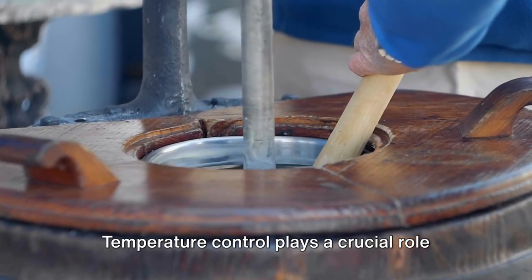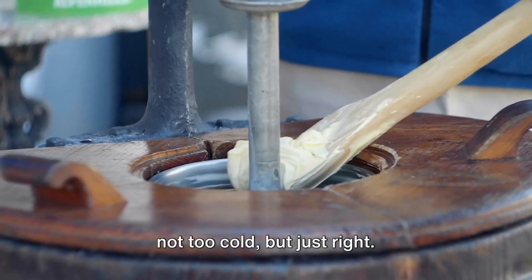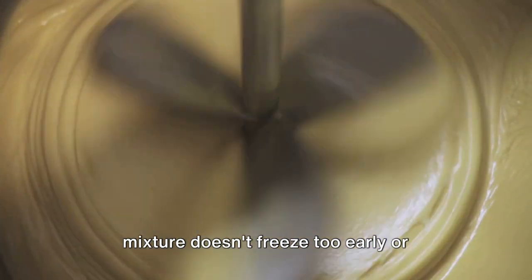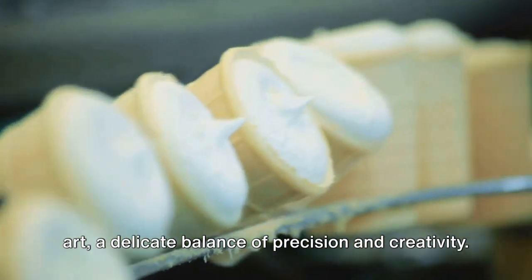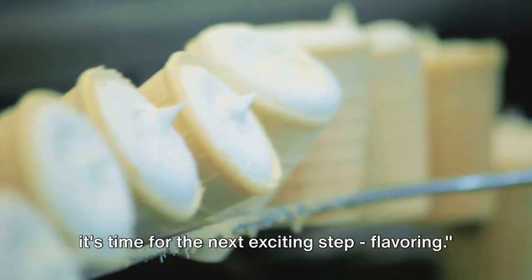Temperature control plays a crucial role in this stage. It's a bit like Goldilocks — not too hot, not too cold, but just right. An optimal temperature ensures that the mixture doesn't freeze too early or curdle, maintaining the perfect creaminess that we all adore. This process is not only a science but an art, a delicate balance of precision and creativity. And once the base is perfectly blended, it's time for the next exciting step.